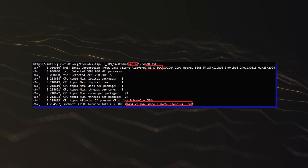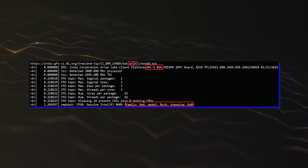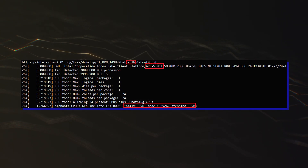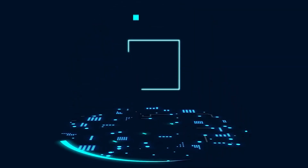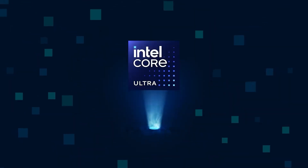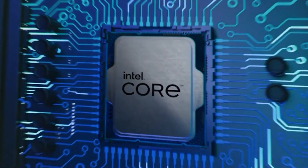Similarly, the Intel Arrow Lake HX 24-core 24-thread chip, which should use a die configuration similar to the desktop scale, has been spotted at a 3.0GHz base clock, and this is up +800MHz versus the previous HX flagship, the Core i9-14900HX.